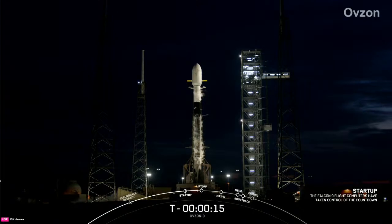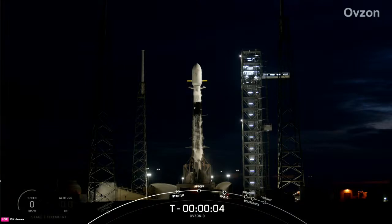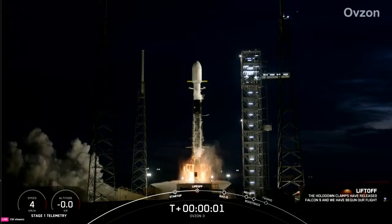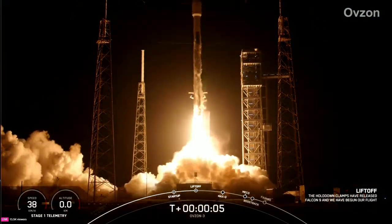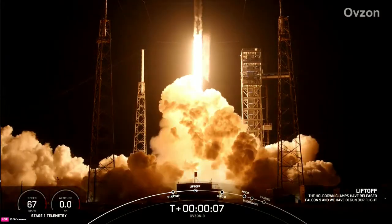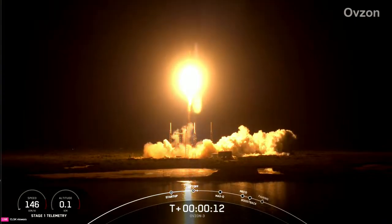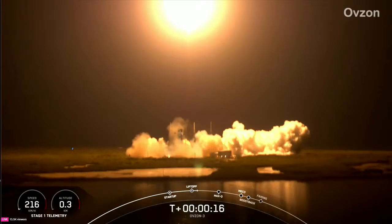T minus nine, 15 seconds to counter. T minus five, four, three, two, one, zero — mission liftoff. Vehicle station nominal at that range. M1D chamber pressure is nominal.